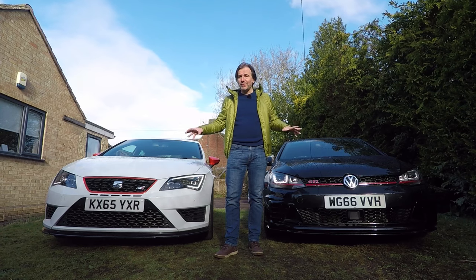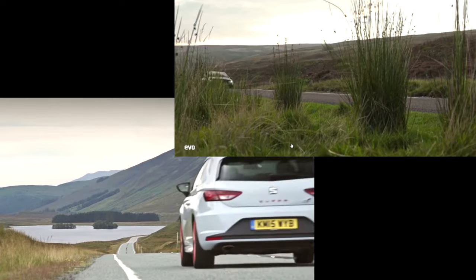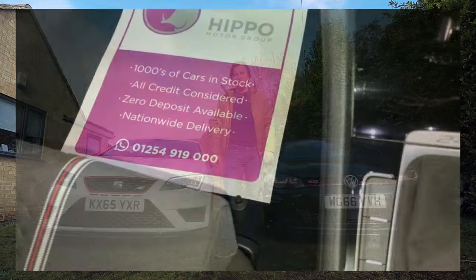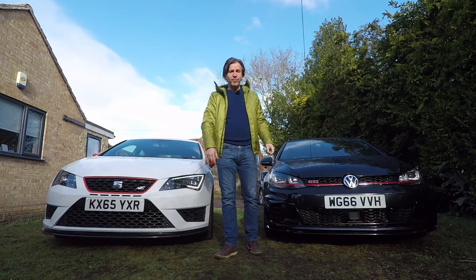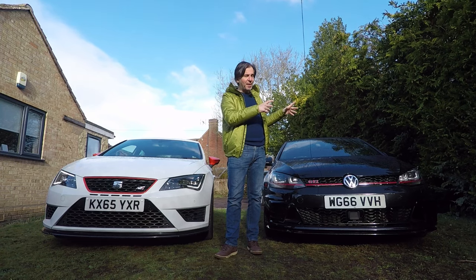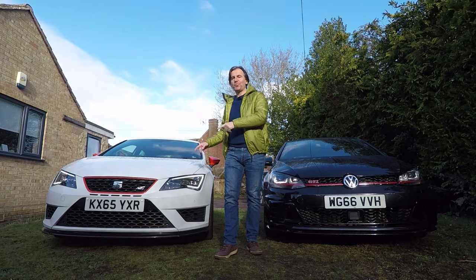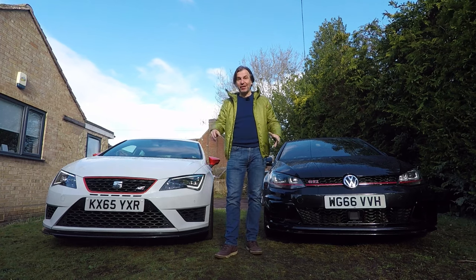These two cars have got more in common than you might think. They've both set Nürburgring Nordschleife front-wheel drive lap records. They both made it to the Evo car of the year shortlist and they were both, as they are spec today, in the low £30,000 price range. But only the Golf was made in limited numbers and only the Golf is today deemed worthy of being in a collection. So it's a much more special car, but it doesn't necessarily make it a better hot hatch. Is it really worth twice the price of a good Seat Leon Cupra 280? Well it's not too late for me to change my mind, so let's find out.